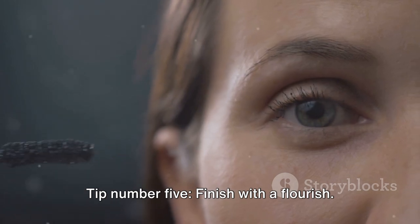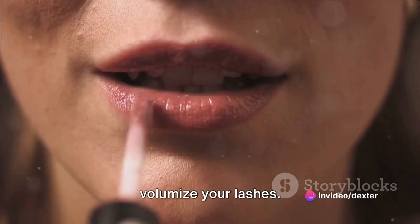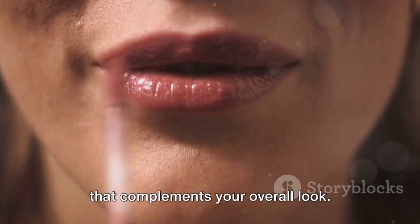Tip number five: finish with a flourish. Apply a coat of mascara to lengthen and volumize your lashes. And don't forget to add a pop of color to your lips with a lipstick or lip gloss that complements your overall look.